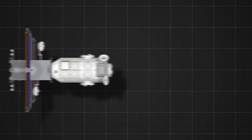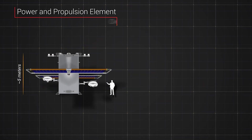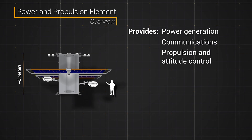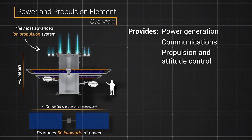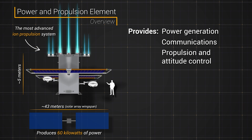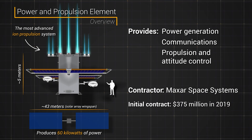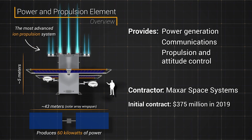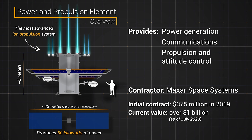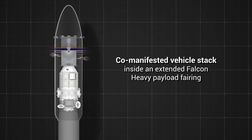The first two modules are the Power and Propulsion Element and Habitation and Logistics Outpost. As its name suggests, the PPE provides Gateway with power, communications, and the ability to change orbits. It will use solar electric propulsion thrusters to get to the Moon and maintain its orbit. NASA initially awarded Maxar Space Systems a $375 million contract in 2019 to build it. As of July 2023, the total value of the contract has increased to over $1 billion, due in part to requirement changes by NASA and the decision to co-launch with the HALO module.